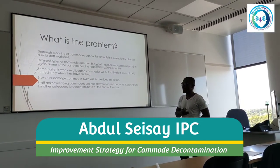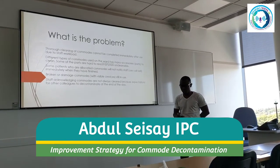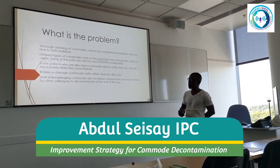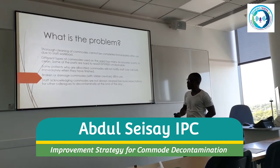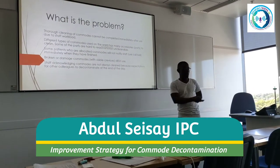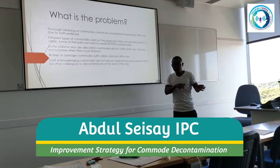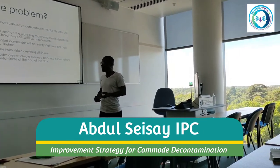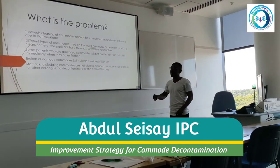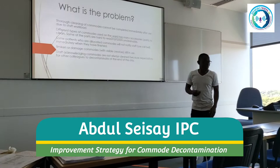Broken or damaged commodes with visible crevices are a problem — commodes are plastic, and over-cleaning with sporicidal wipes can cause damage if plastics are not quality products. Staff acknowledge that commodes are not always clean, with the expectation left for other colleagues. The nurse would leave and say the HCA is going to clean it. What happens if that staff member is off sick?